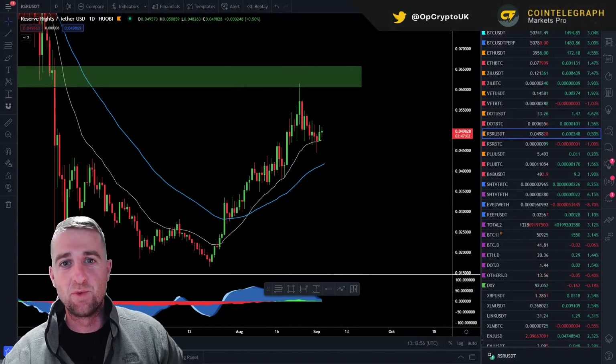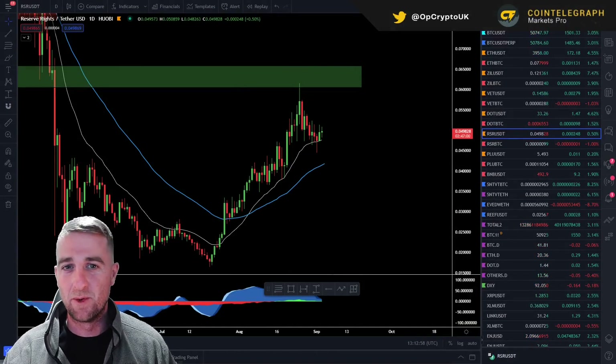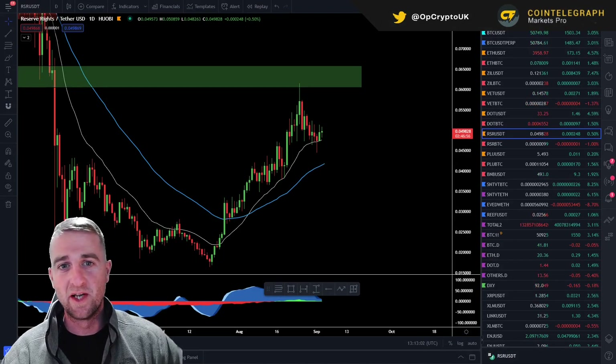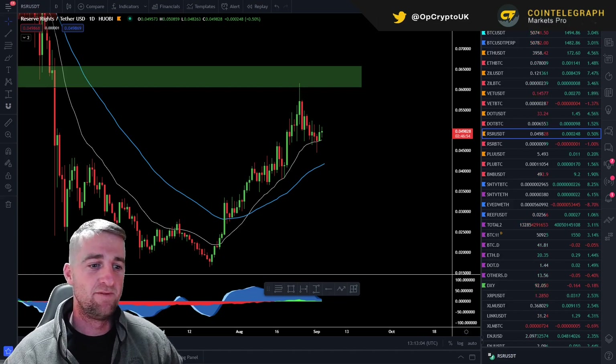This channel is in partnership with Cointelegraph Markets Pro. If you're wanting to get one step ahead of the game, go ahead and check their platform out. You will find a link for that in the pinned comment and the description.